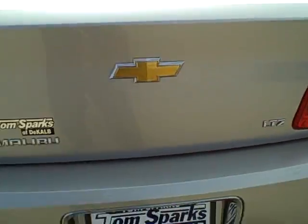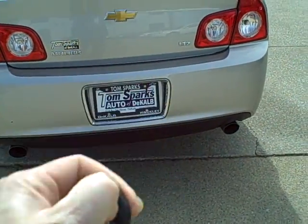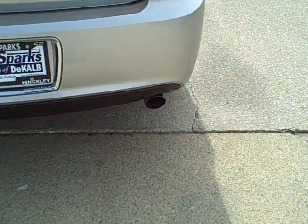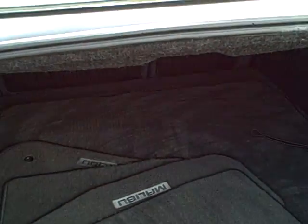One of the nice features it has in northern Illinois to have is remote start. That's going to start that dual exhaust up right there. Warm it up for you in the wintertime and cool it down in the summer. It's got clean floor mats. We're going to go ahead and shut that off.